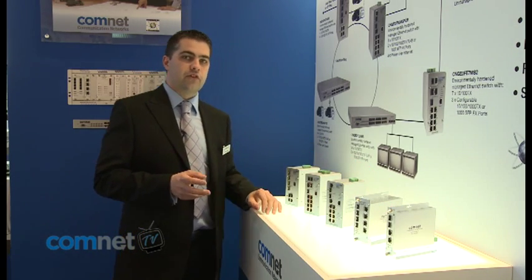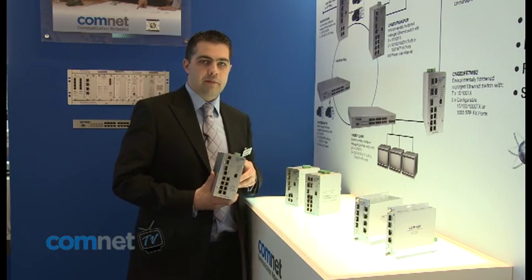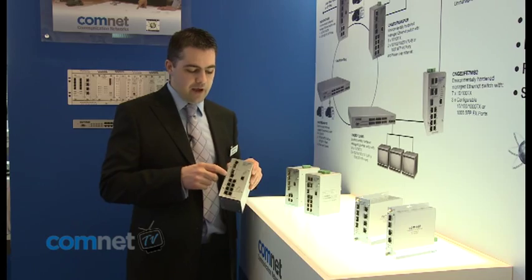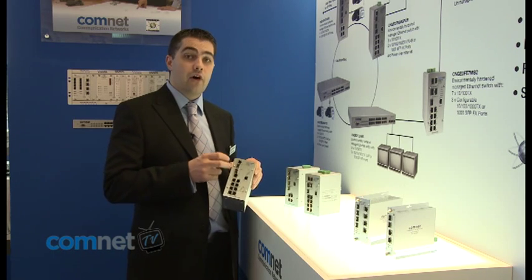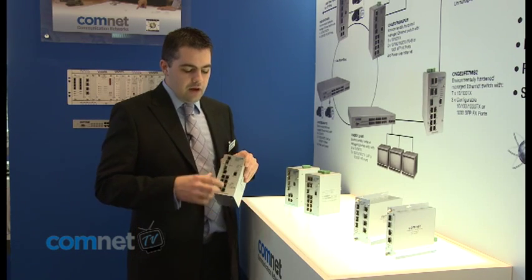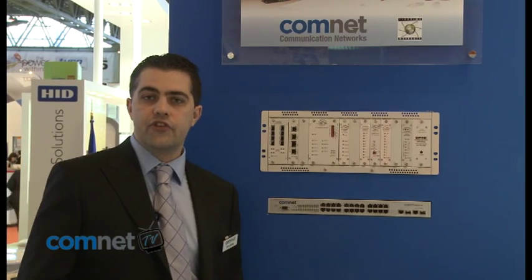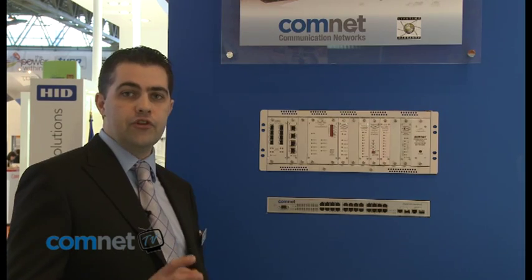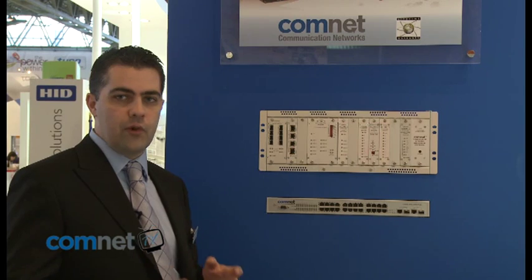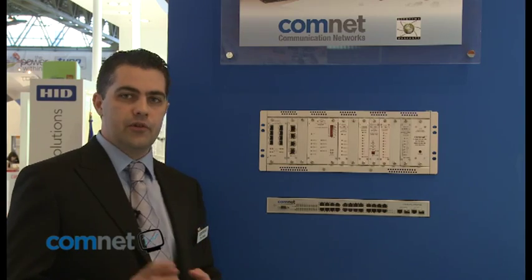In addition to the unmanaged switches, we also have a complete line-up of managed switches. These range from our field-based 10-port devices, which have either 2 or 3 gigabit combo ports that can be either RJ45 or SFP based, supporting ring and mesh topologies as well as 10/100 copper ports with optional PoE. ComNet also has a 1U 24-port managed switch with up to 24 full PoE ports, truly industrial and operating from minus 40 to plus 75 degrees.